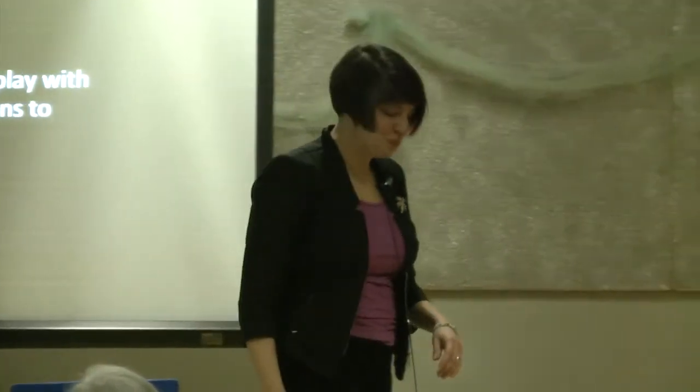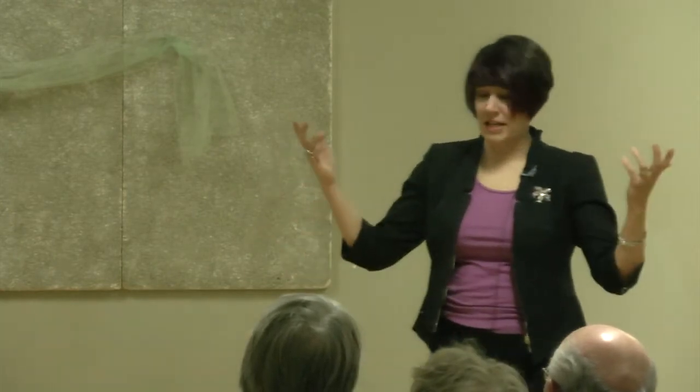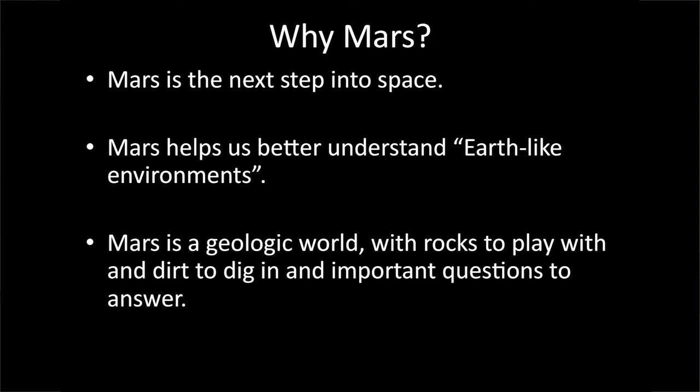So, why go to Mars? These are some reasons you'll hear in my community. Mars is the next step into space — the Moon is a stepping stone, but Mars is the next step. We're not going to be landing on Venus with people anytime soon — the temperature is hot enough to melt lead on the surface. Mars helps us better understand Earth-like environments, and Mars is a geologist's paradise — it's an awesome place to go and study.